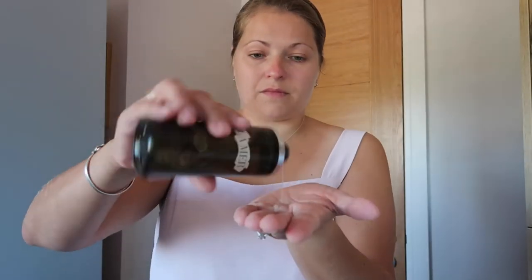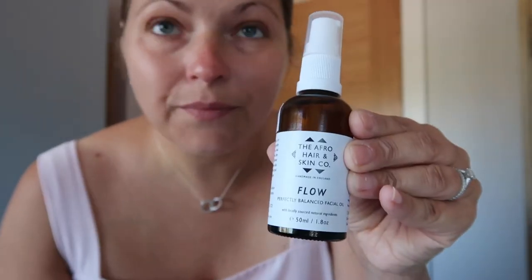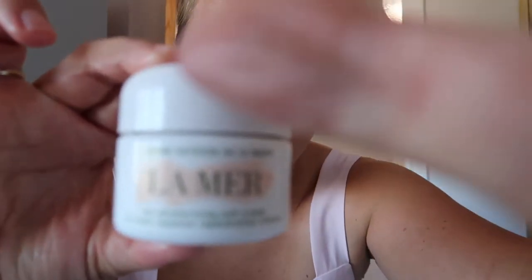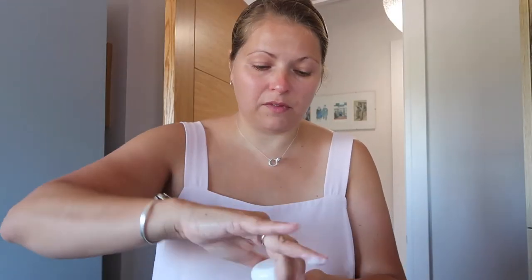I always try and do that. Then the treatment lotion by La Mer — just a couple of drops in my hands and I pat it into my skin and let that sink in before applying my face oil. This is new — I received it this week, it's from the Afro Skin Company. And there's also the La Mer Concentrate, but today I'm going with the oil. It's very thick, it's lovely, and it smells gorgeous.